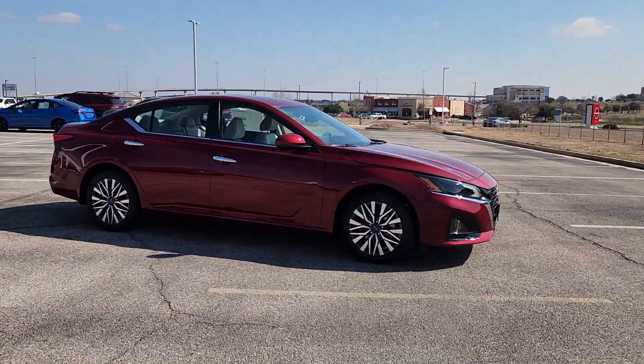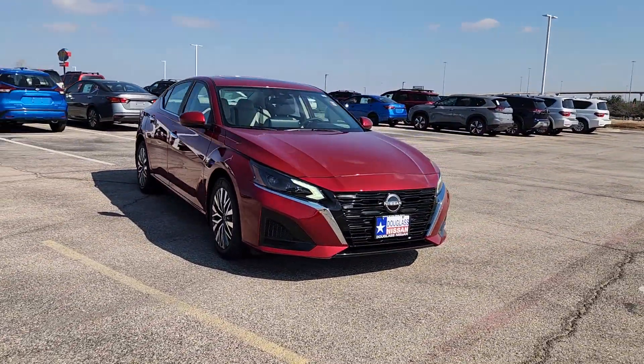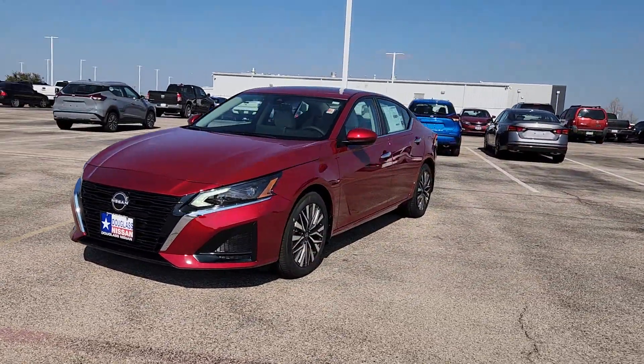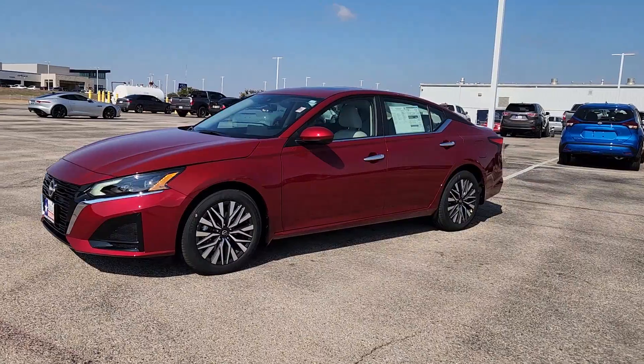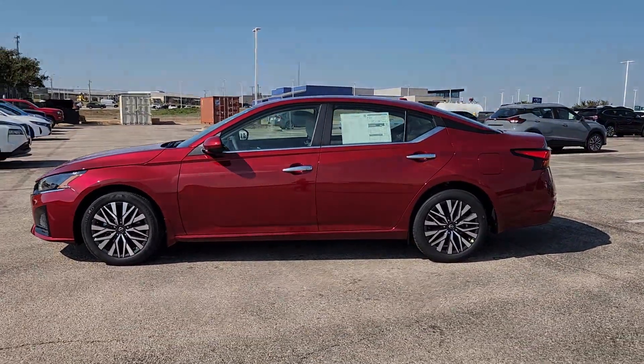The following are some of this vehicle's highlighted options: Apple CarPlay and/or Android Auto, keyless entry, moonroof, satellite radio, lane keeping assist, electronic stability control, blind spot monitor, power driver seat, alarm, aluminum wheels.